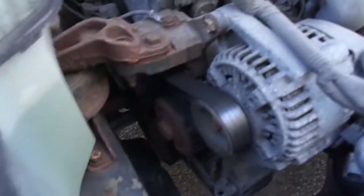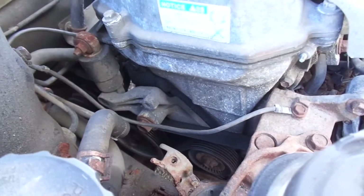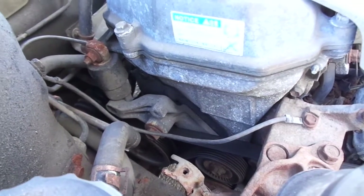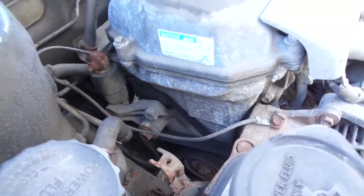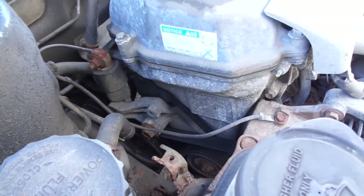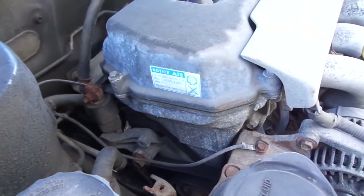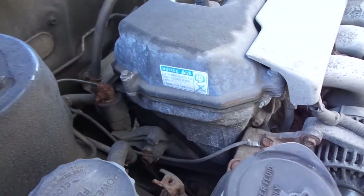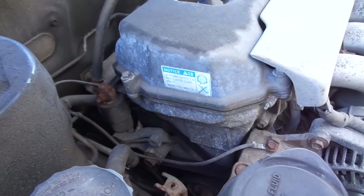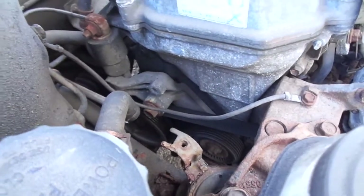One thing that bothered me was the tensioner. There was an issue with the tensioner when the car was technically under warranty, and Toyota wanted to charge me for it. I got into a bit of an argument with them and got them to change the tensioner under warranty. I paid for the serpentine belt because they claimed it was a consumable piece, but they covered the tensioner.